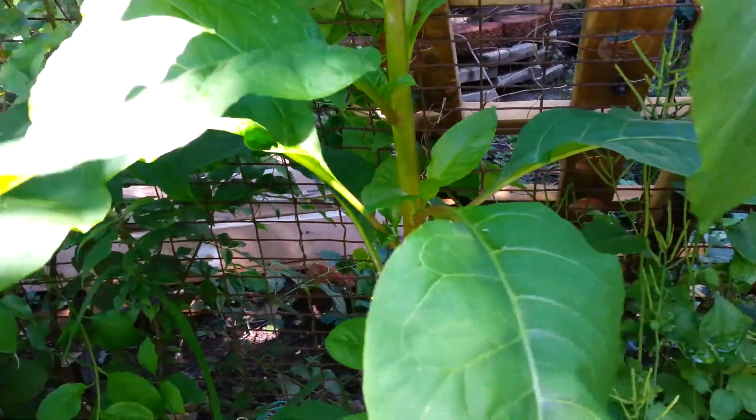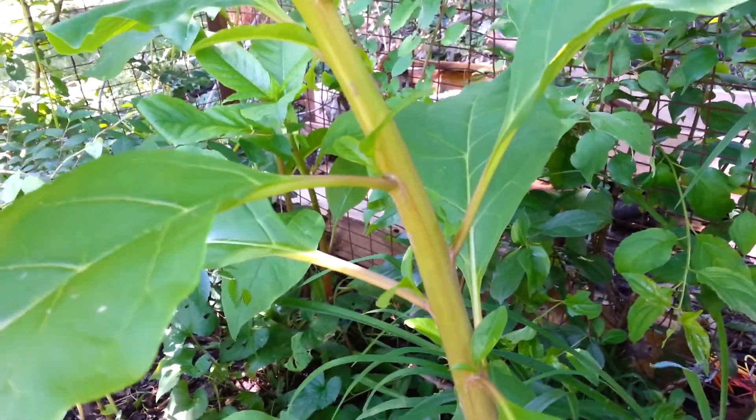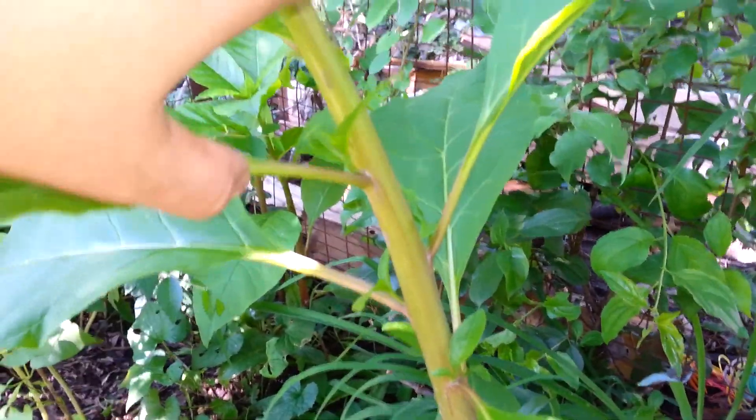One of the ways you can tell it's different from the milkweed is by looking at the way the leaves are coming out of the stem. They are not opposite — they come out alternately, going around the stem.